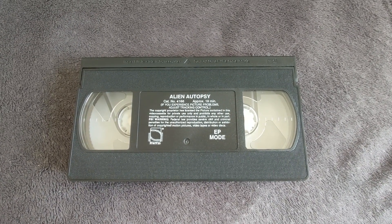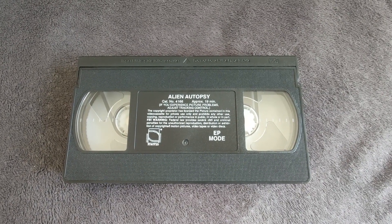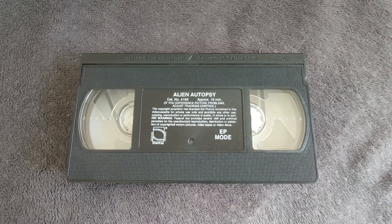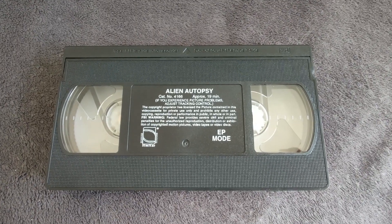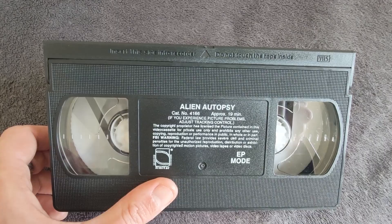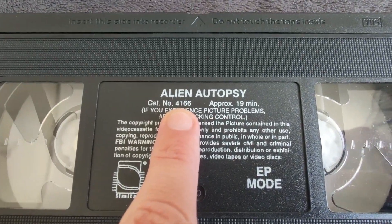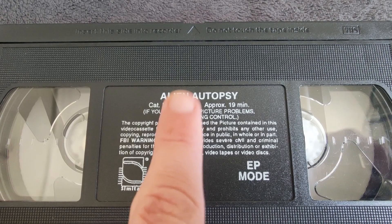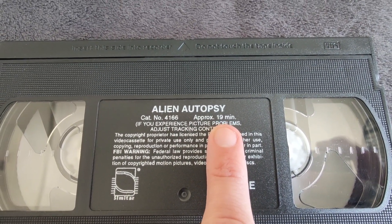Today is going to be about this Alien Autopsy VHS tape from Scimitar, and the reasons why this could potentially contain footage never before seen, I'm going to show you in a minute. But firstly, we have catalogue number 4166 Alien Autopsy, which is a 19-minute film from 1995.